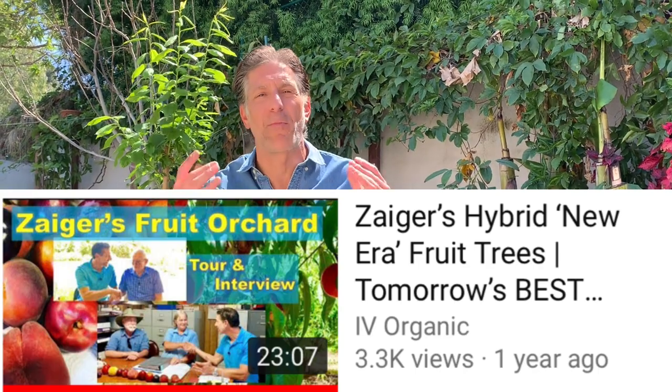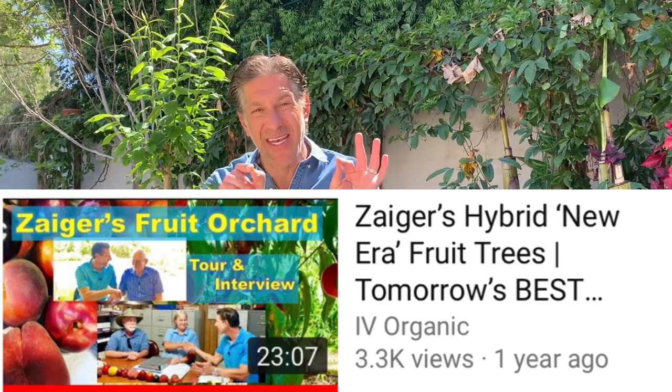It was an honor and privilege to have met Floyd Zaiger with my daughter and enjoyed a taste testing sampling of 29 brand new, not yet named — still identified by number only — fruit trees, experiencing which ones are going to make it to market next. I hope this encourages and motivates all of you to integrate some quality fruit trees into your home orchard as we're doing here today.